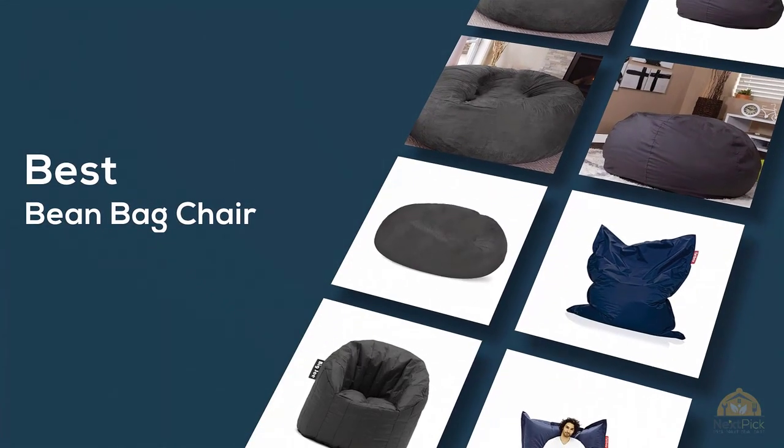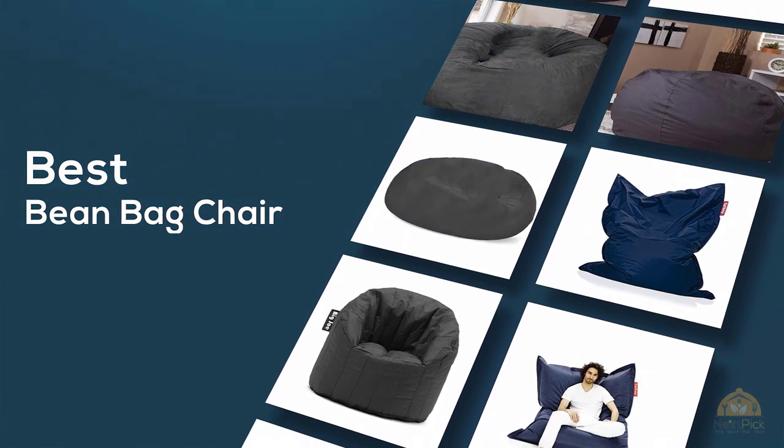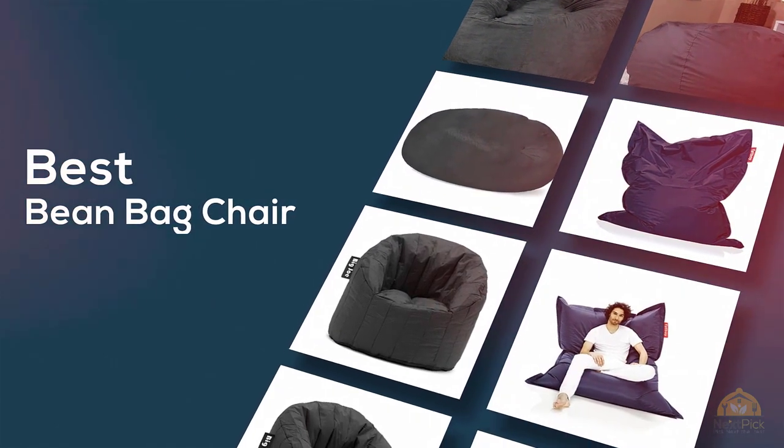If you're looking for the best beanbag chair, here's a collection that you've got to see. Let's get started. At any time you can click the circle for more info and real-time deals.